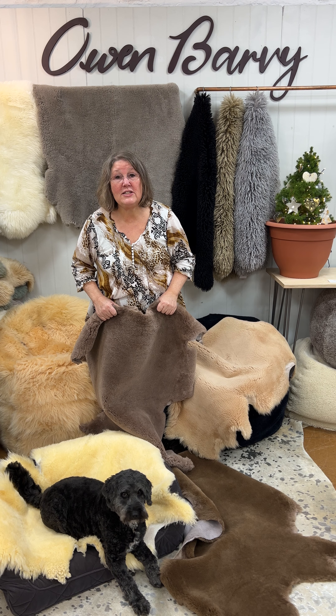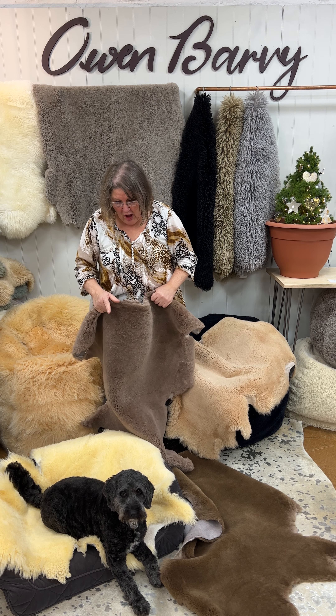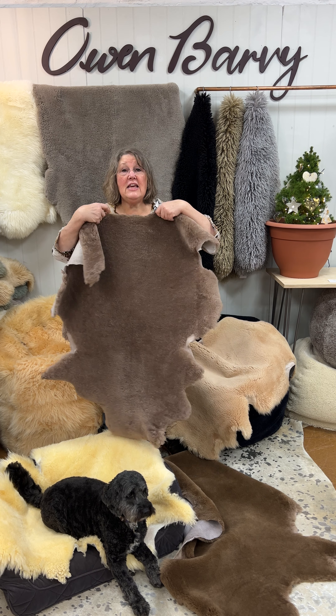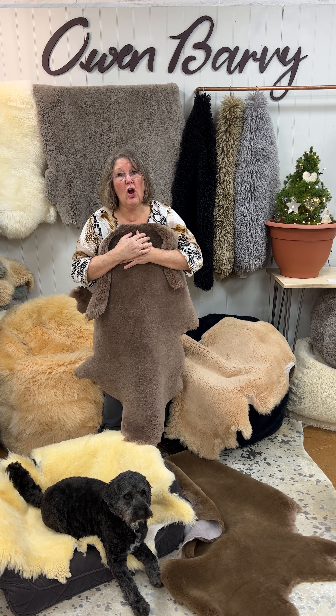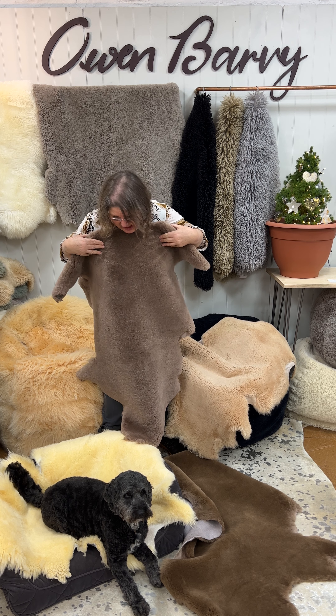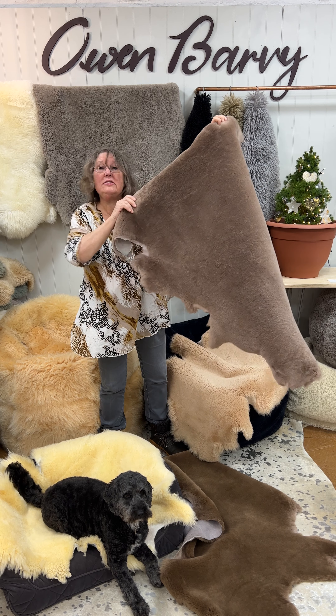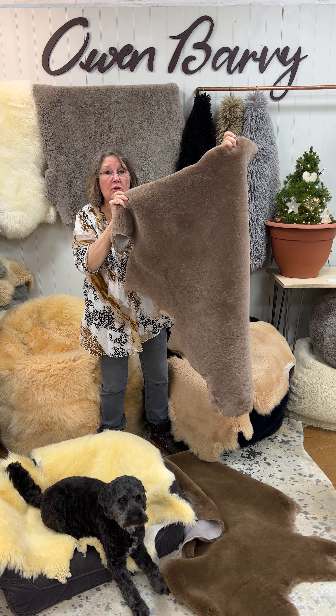Hi, happy Advent Day 24, Christmas Eve. I've got Brom here to tell us about today's offer. And today's offer are extra large pet rugs. We've got four colours, and as you can see, they are absolutely massive.